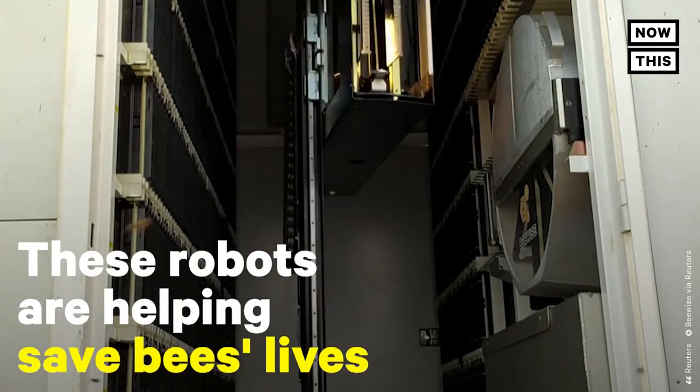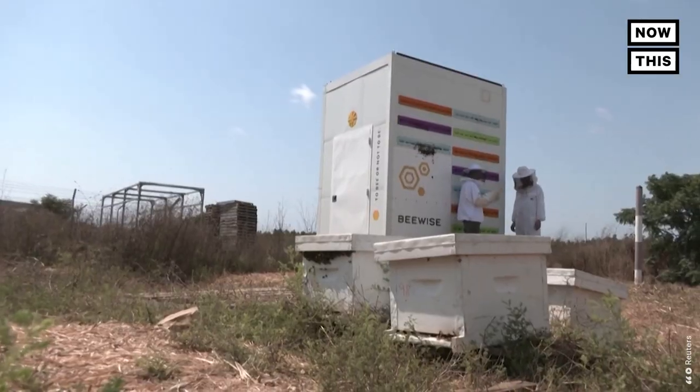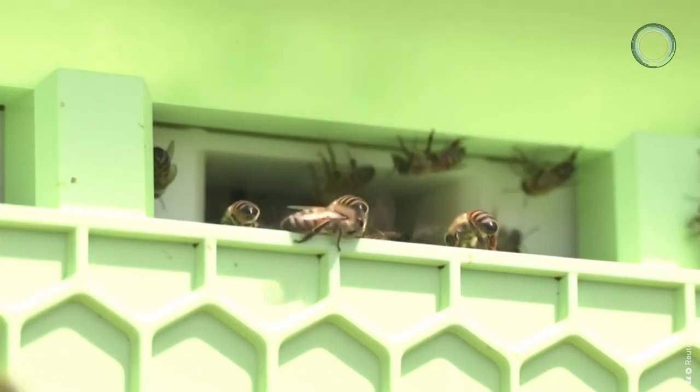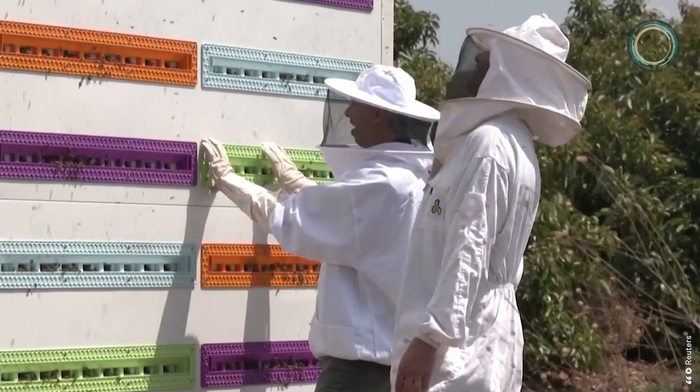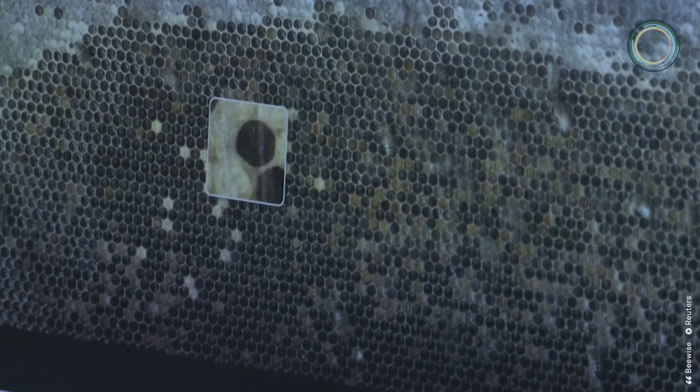These robots are helping save bees' lives. Beewise, an Israeli startup, has created a machine that houses up to 2 million bees and helps lower the risk of colony collapse by monitoring them for disease, pests, and other hazards.